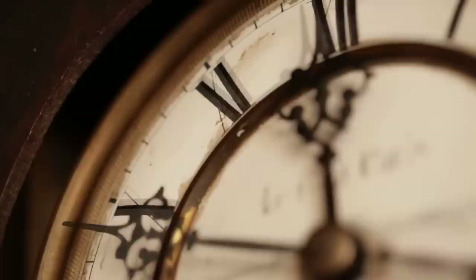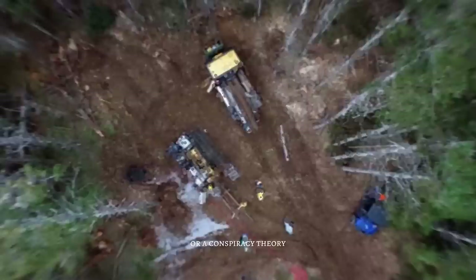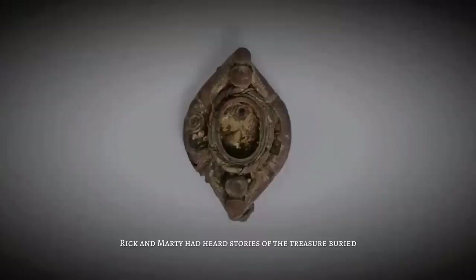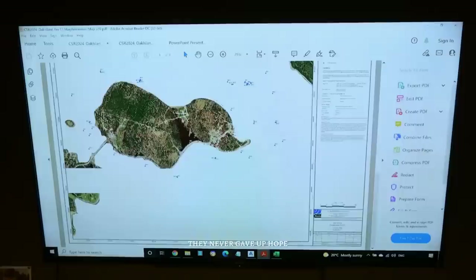For centuries, the mystery of Oak Island has captivated treasure hunters, historians, and conspiracy theorists alike. It all began with legends of pirates and buried treasure, but the mystery only deepened as more and more people failed to uncover its secrets. For Rick and Marty Lagina, it was more than a legend — it was a dream. As boys, they had heard stories of treasure buried deep in the Money Pit, and they always dreamed of finding it. It wasn't until they were grown men that they decided to take a chance on their childhood dream.